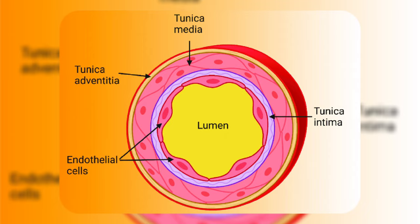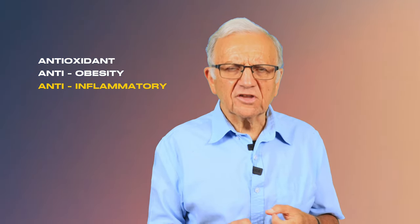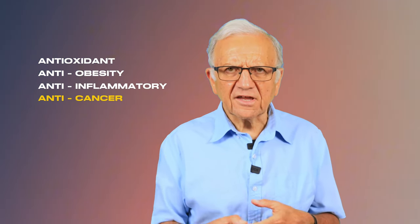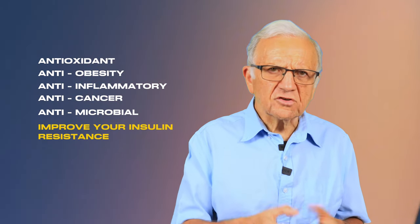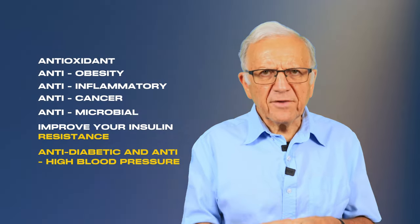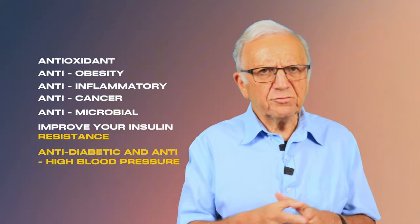Here are the physiological effects of peppers: they are antioxidants, anti-obesity, anti-inflammatory, anti-cancer, anti-microbial; they improve insulin resistance, are anti-diabetic, and lower your blood pressure. To learn more about high blood pressure, watch the video on the top seven ways to lower your blood pressure naturally without medications — link above and in the description below.